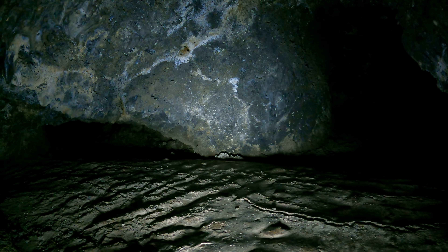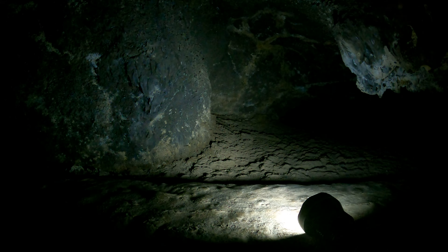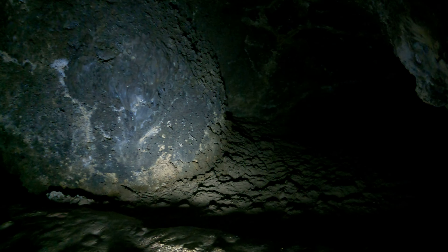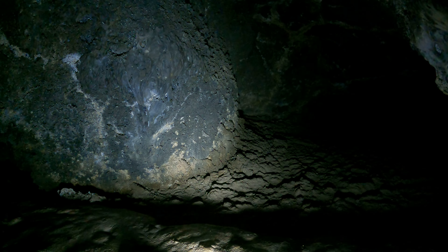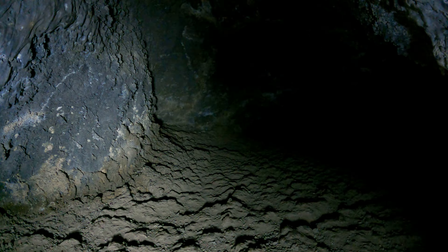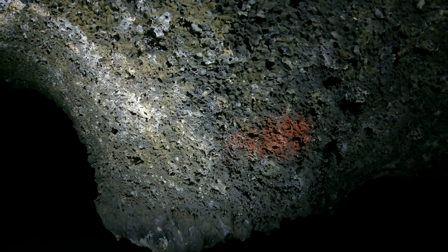I should bring a ruler. What I need to do, seriously, is measure how thick I am from front to back, and then measure the cave so I can actually know if I'll fit through there. There's a red dot marking something — darn if I know what.